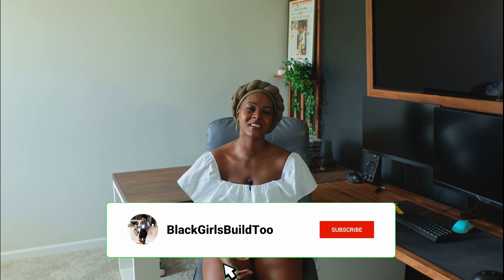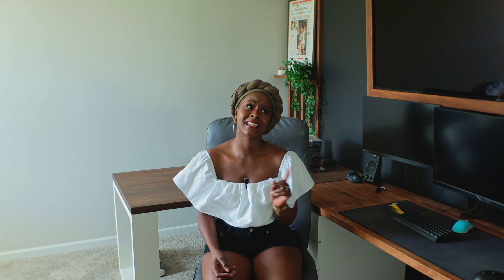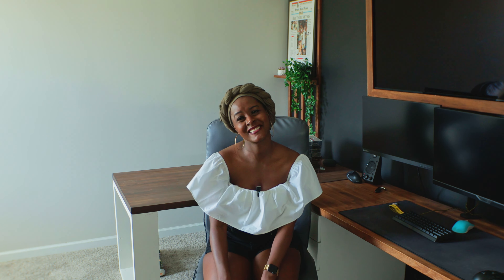Alright, so those were the five things that we wish we knew before buying our home. But if you have things you'd like to add, help somebody out and leave it down in the comments. If you found this video helpful, hit that like button and make sure to subscribe to the channel — it goes a long way to help us continue to grow. But as always, be strong, be courageous, and in this case, go out and buy that house. See y'all next time.